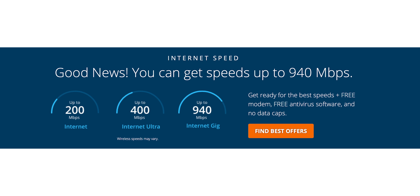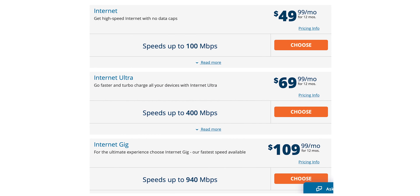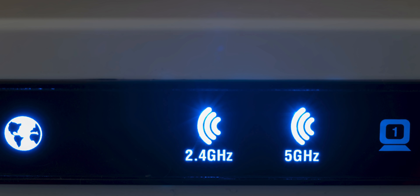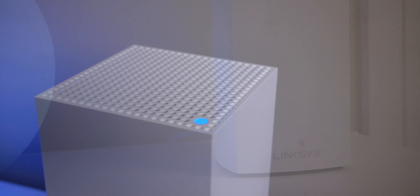First things first, it is important to note that the plan and speeds you get from your internet service provider do make a difference. For example, if you're paying for 100 megabytes download speeds, you're not going to see gigabit download speeds — period. It doesn't matter what your router is, but you should be seeing 100 megabytes down if that's what you're paying for. And if you are still using one of those modem-router combos provided by your ISP, it's probably time to toss that out and get a decent router for your smart home. Most of the time those combination units are not very good. You will still need the modem provided by your ISP, but you should be able to get your own router that will probably be better than what they provide.